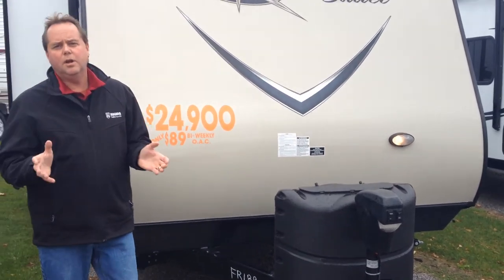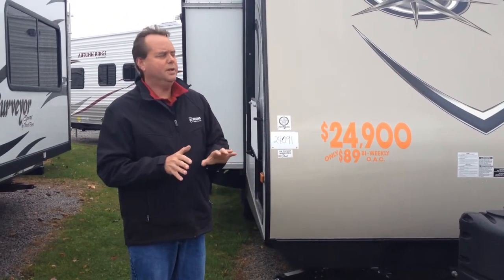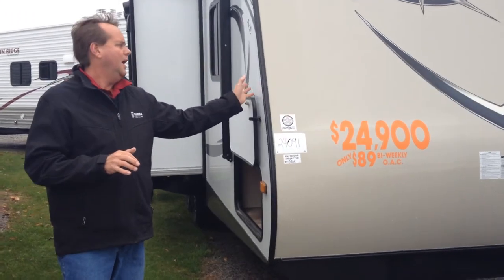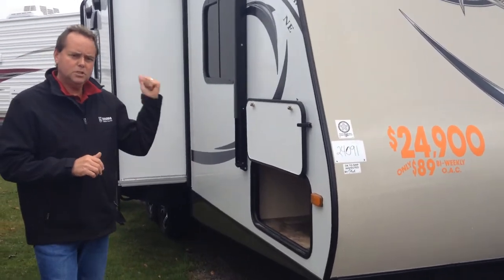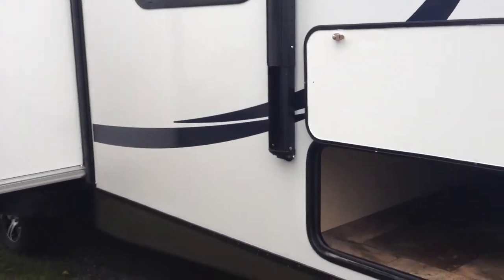This unit is new here at Niagara Trailers — first time we have this unit on display. It features a two-tone colour on the outside: beige on the front and white on the sides, with beige also on the rear. In the front we've got nice big pass-through storage, and that storage is lit up to make it easy to access even at night.